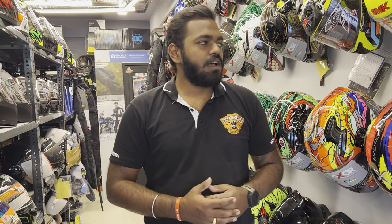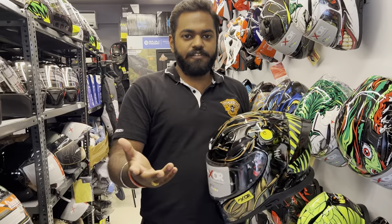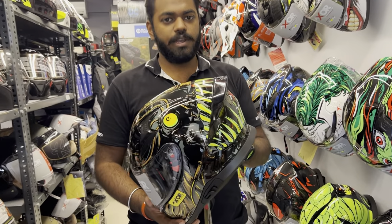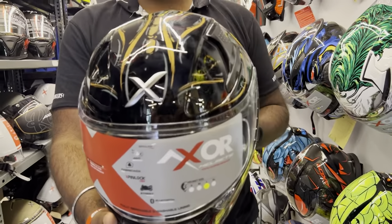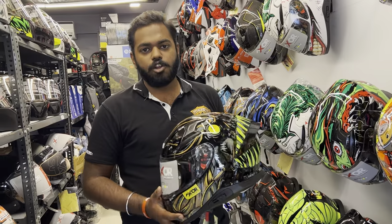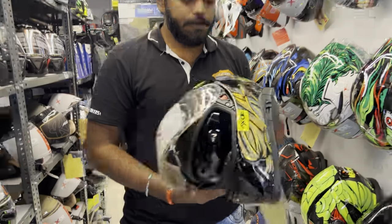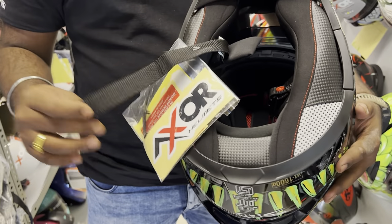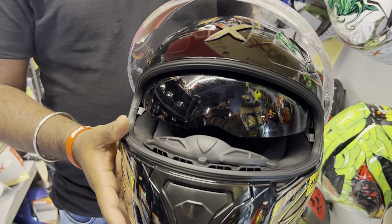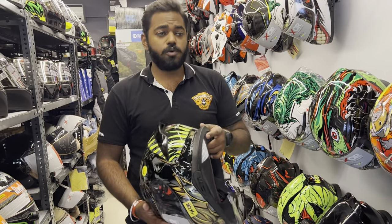Moving on — this is Axer, a brand actually owned by Vega, which many may not know. Axer is Vega's premium offering. This is the Axer Apex in the Sea Devil graphic, which is somewhat new. Comparing SMK and Axer, I feel Axer gives a better offering: it comes with an actual Pinlock 30 insert from Pinlock company, super plush paddings, a double D-ring closure, and a dual visor — all in a budget of around 5000 rupees. That's a solid package for a beginner helmet you can even tour on.